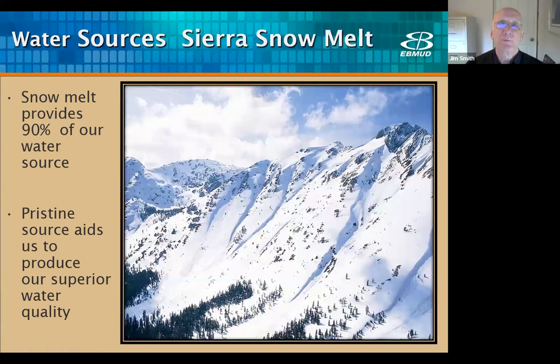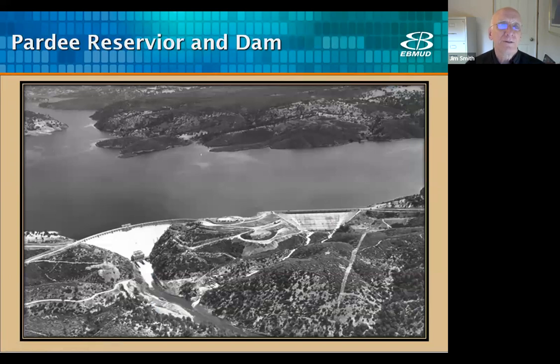The water for the Orinda plant comes from snowmelt in the Sierra Nevada mountains. The district has a watershed that is mostly undeveloped land — 575 square miles — and provides 90% of the water to our service area, helping us provide superior water quality. Early in 1923, it was apparent that local water supplies were inadequate to meet the water needs of the East Bay. As a result, a bond was issued to build a dam to meet the growing water demand. The Pardee Dam, which is 90 miles east of the Orinda plant, was completed in 1927.